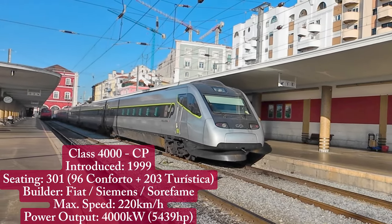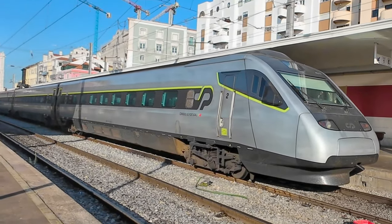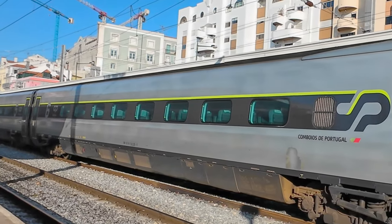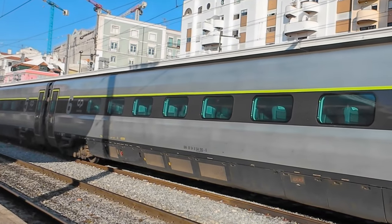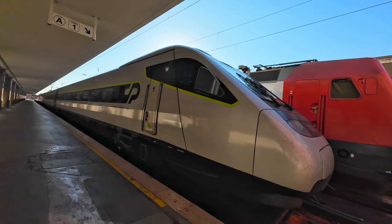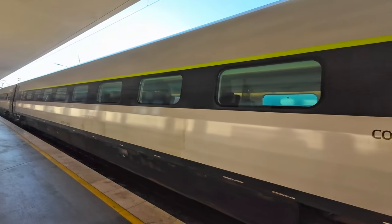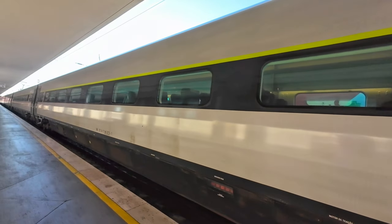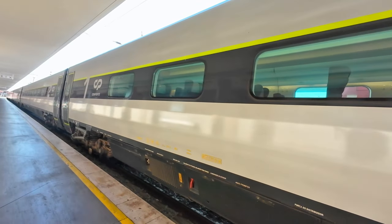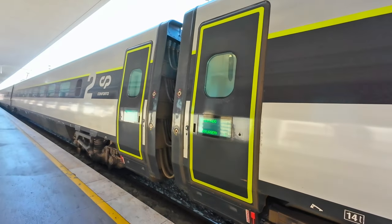Given that my train, Alpha Service Number 123, is already parked at the platform, let's take this opportunity to see it and find out a little about the class — the Portuguese version of the Italian ETR-480 tilting trains. It's part of a batch of 10, manufactured by Fiat Ferroviaria with electronics by Siemens and final assembly at the Sorfem plant in Portugal. They entered service between 1999 and 2001 and have been operating CP's flagship Alpha service ever since. Between 2017 and 2019, these trains underwent a complete remodeling, during which they received this stunning new livery and a beautiful interior, which we'll see in just a moment.